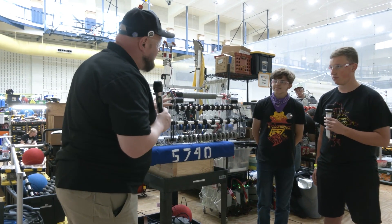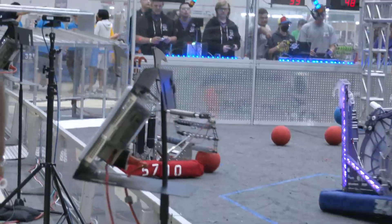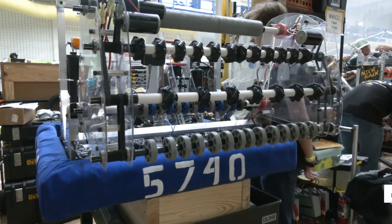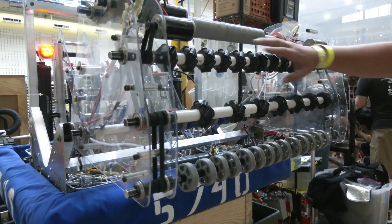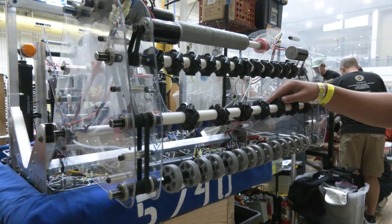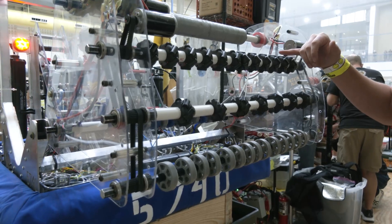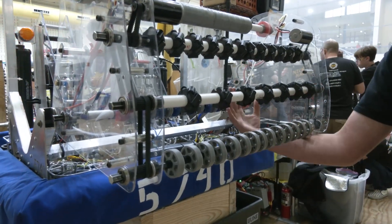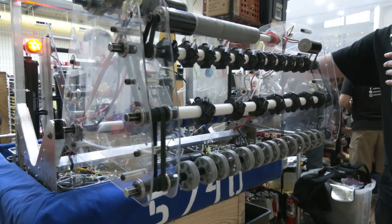Let's start with the intake. You guys made some changes during the regular season, so talk about what changed and how you arrived at the current iteration. Originally we took inspiration from Bomb Squad in 2012, who had a similar design. We started with fully 3D printed mecanum wheels, but our 3D printer isn't great. We found that this top roller gets the most compression, so we put purchased mecanum wheels there and 3D printed the lower section. Normal compliant wheels bring the ball in, mecanum wheels spin it to either side, and then the full intake tilts in and drops the ball into the catapult.